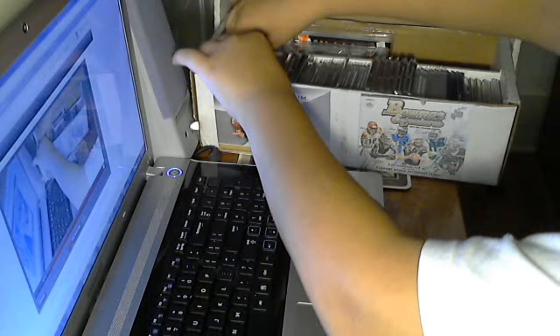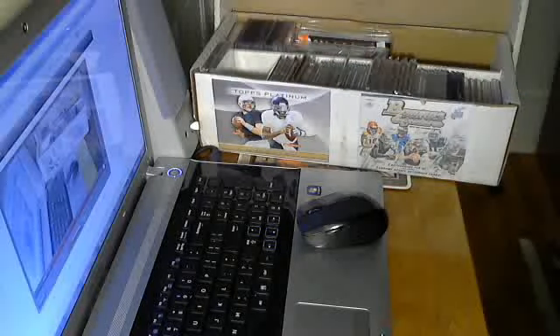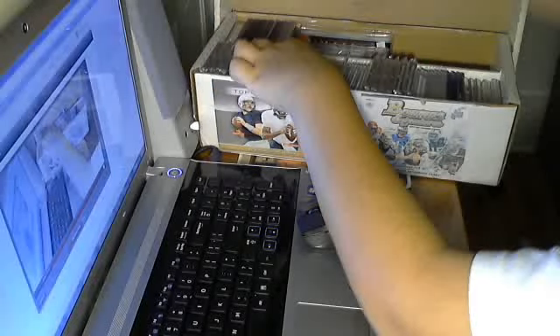Now we're going to get to some serious mojo. First, what you've already seen - the Ernie Banks. Again, that is for trade or sale. I was really happy with this pickup. This is a sick card, I just love it, and it is for trade or sale also. Jim Bunning - really sick, Leaf Best of Baseball auto. When you pay that much money for a box that comes with two cards, you better hope for something good.